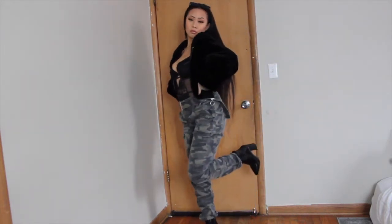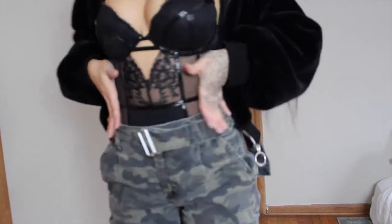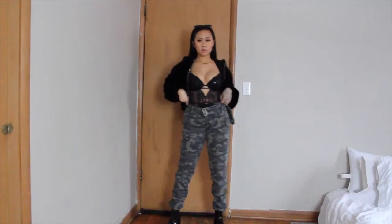And of course you cannot forget the shades — I got shades on top of my head just like that doll.